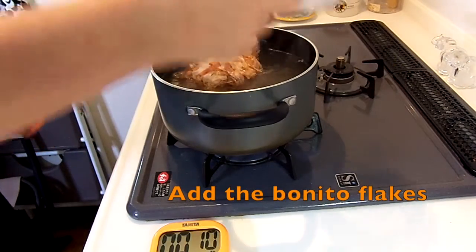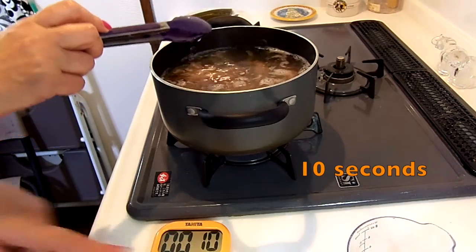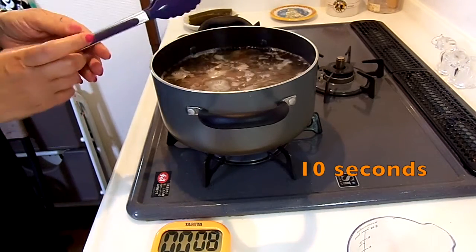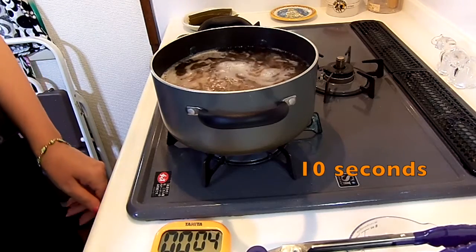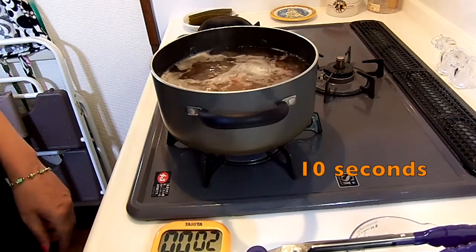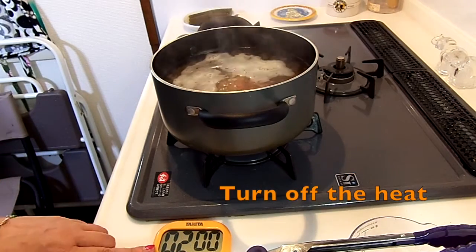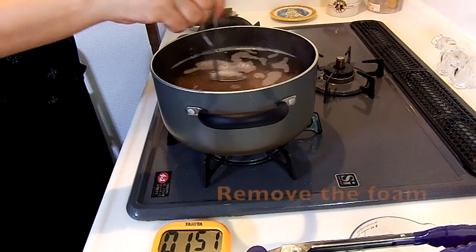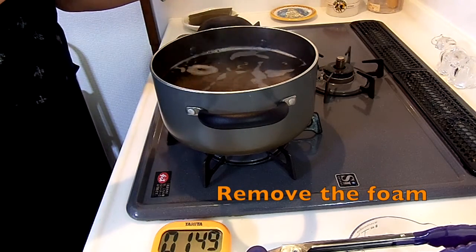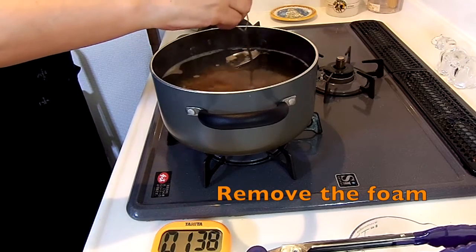And what is katsuobushi or dried bonito flakes? Katsuobushi comes from the bonito fish, which is filleted, boned, boiled, smoked and dried under the sun until it becomes hard, concentrating a rich and smoky flavor. Long time ago they sold these blocks of katsuobushi and people had to shave them using a katsuobushi kesuri. But not anymore — today you can find these shavings in bags in your local supermarket or in special shops.